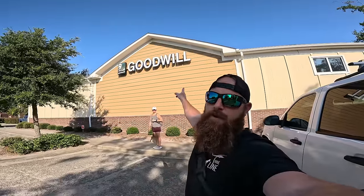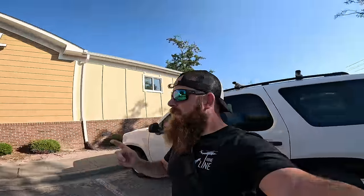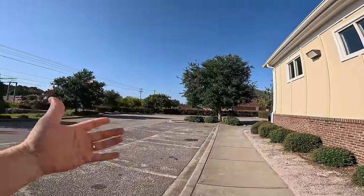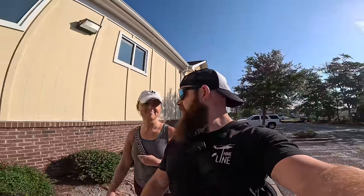We're at our local Goodwill down the street from our house, going in to see what we find to flip online for a profit. We like summer and the tourists in Myrtle Beach, but a lot of times they go to their Goodwill. Right now it's about 9:15–9:30, they've been open 30 minutes, and as you can tell nobody's around. In the summertime this place is packed at nine o'clock, there's a line — but when school's in session, Goodwill shopping is not in session.